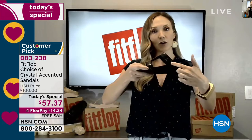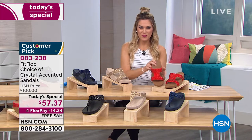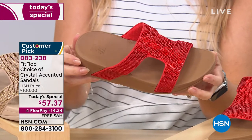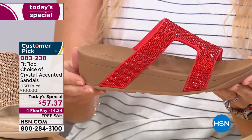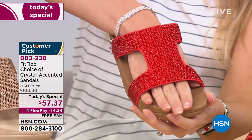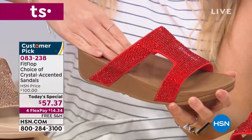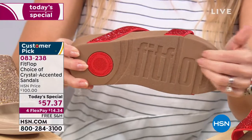Especially the Marley — the way that the Marley is cut, look how far back the straps go. That is to promote more stability in the strap. Sometimes when you put on a slide or a flip flop, they literally flip and flop around. You're going to feel so secure in these. And that coupled with the slip resistance — this shoe feels like it is made for you.